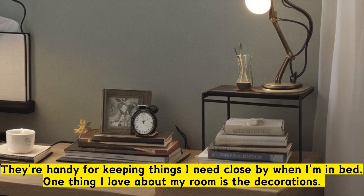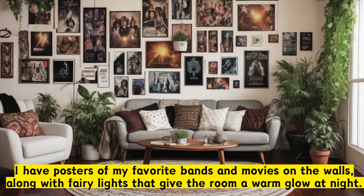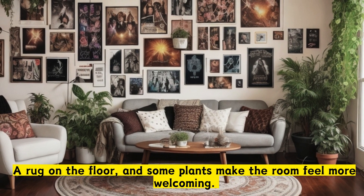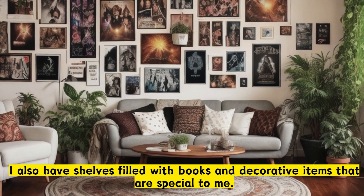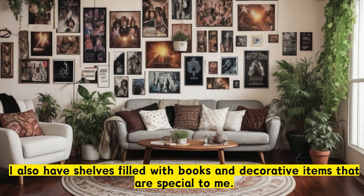One thing I love about my room is the decorations. I have posters of my favorite bands and movies on the walls, along with fairy lights that give the room a warm glow at night. A rug on the floor, and some plants make the room feel more welcoming. I also have shelves filled with books and decorative items that are special to me.